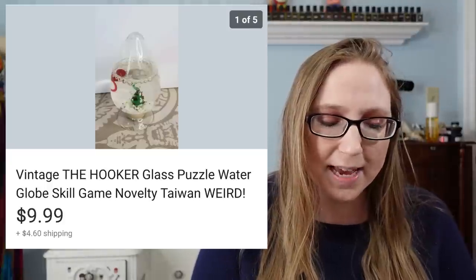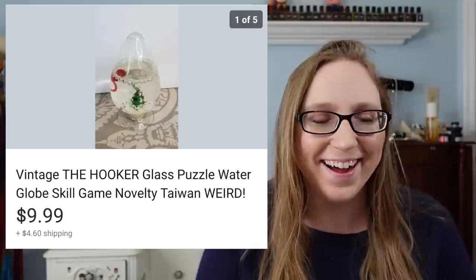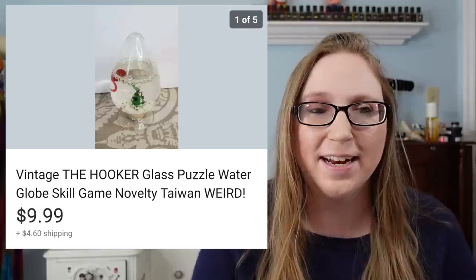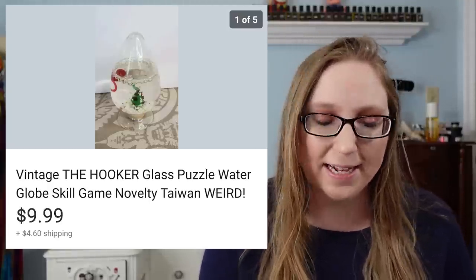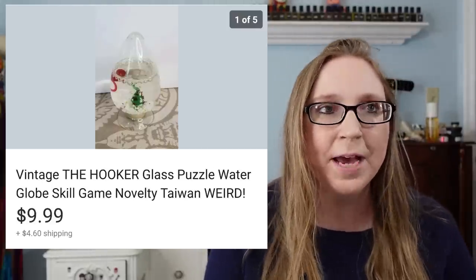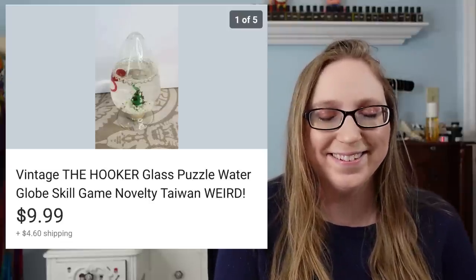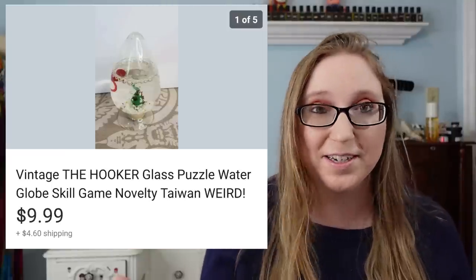This next item was really weird and odd, and I like picking up weird and odd things — I'm just naturally drawn to them. So this was a vintage water game called the Hooker water game. This sold for $9.99 and I got it at a yard sale. I probably paid maybe a quarter, possibly 10 cents. Basically you had to shake the toy around to get the little ring onto the hook.